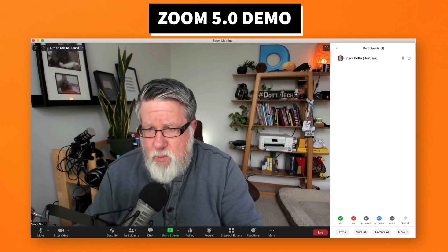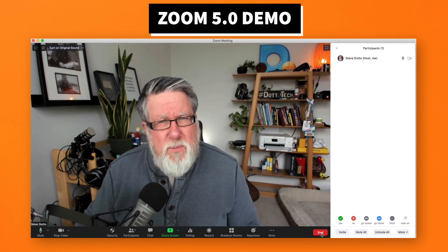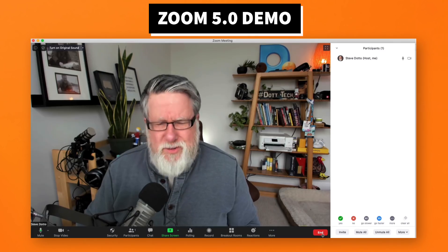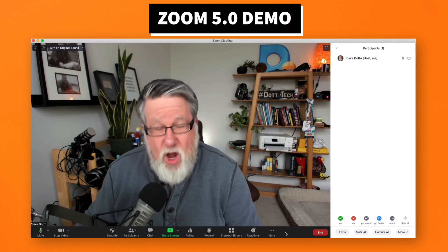I've upgraded to Zoom 5.0 here. It might look a little bit different — I think that the end button is different than it used to be for the meeting. Along the bottom here you see all of our different meeting options.